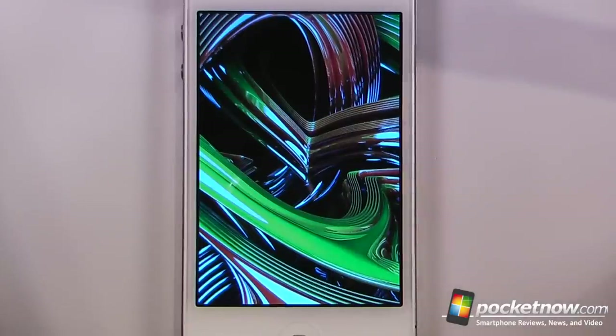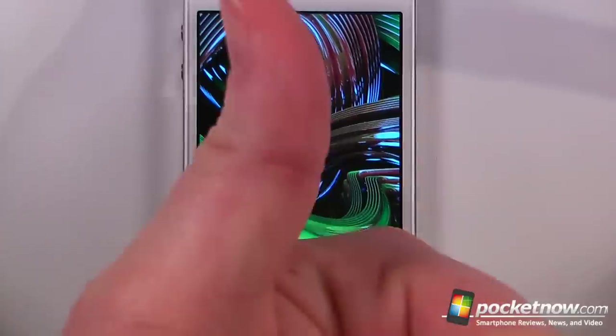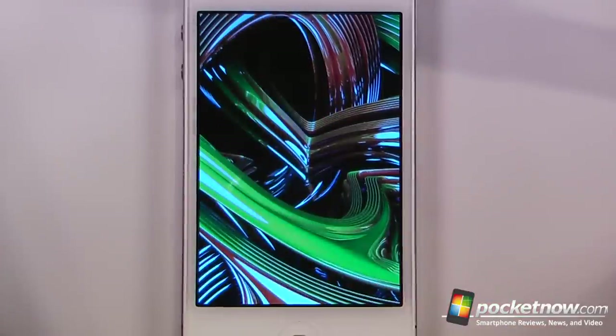So this has been another episode of the iOS App Picks. If you like our videos, make sure you give us a thumbs up and leave some comments down below. To get the download information for all of these applications, just follow the link in the description directly to Pocketnow.com, where we store the QR codes and also the iTunes links. Thanks for watching.